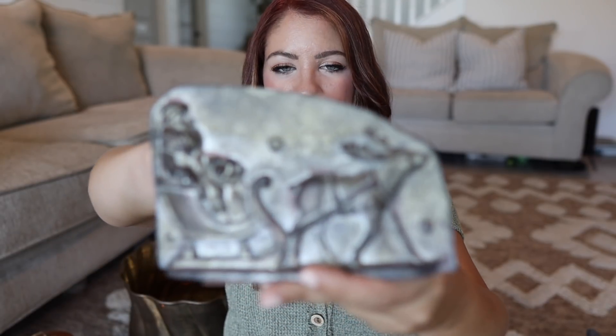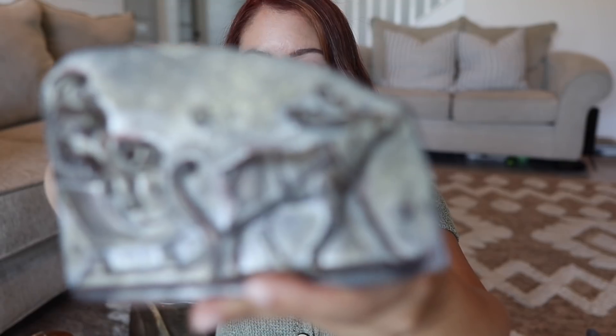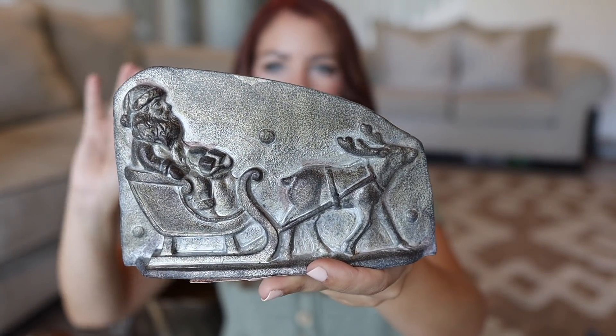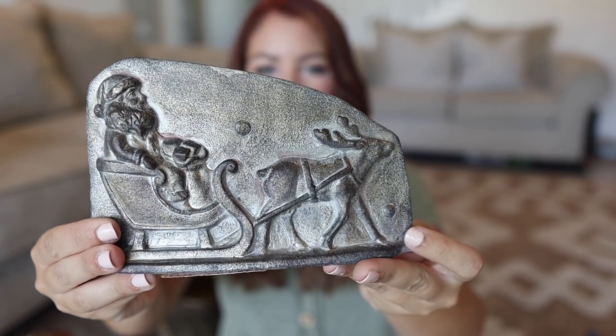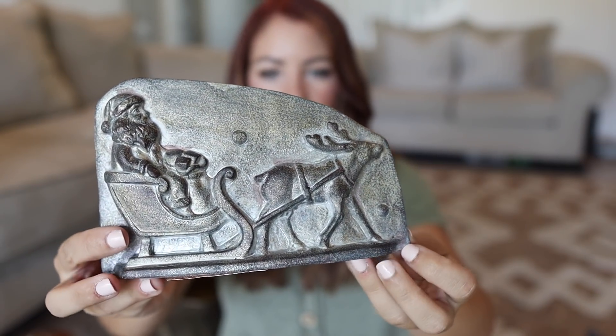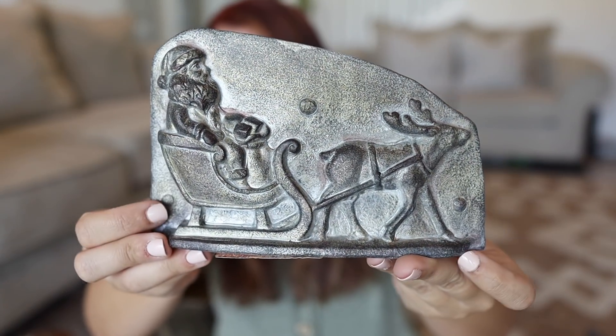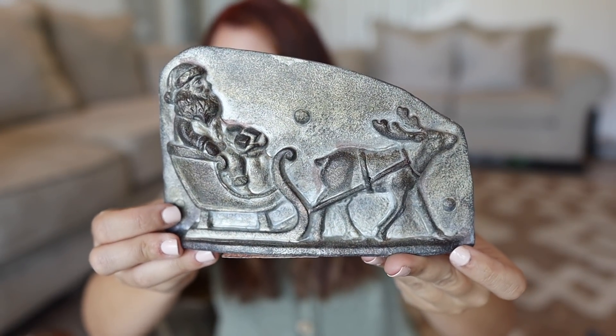The last thing I found was this Santa sleigh mold. If you've seen my other videos you've probably seen my sheep molds that I found at Michaels — I use them all the time pretty much all season. I thought this would be so cool to incorporate with a Christmas tiered tray or shelf decor. Very unique, very vintage Christmas.